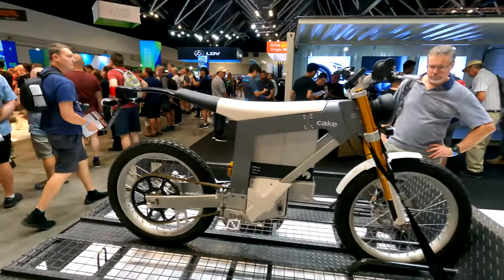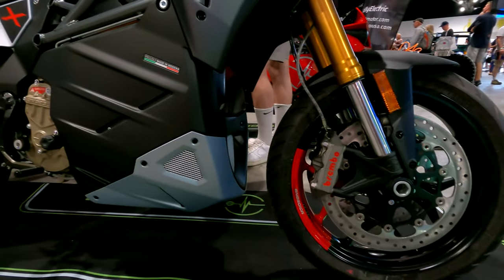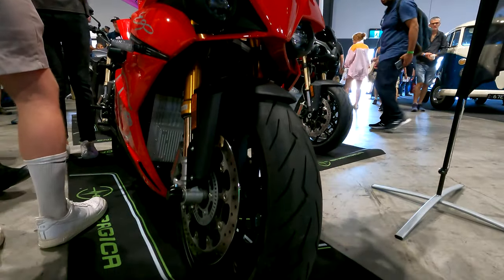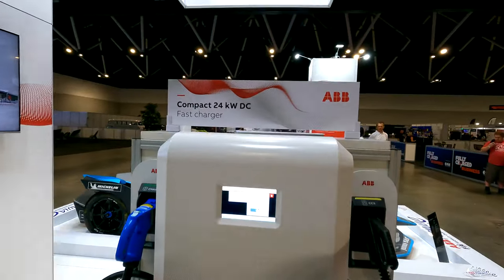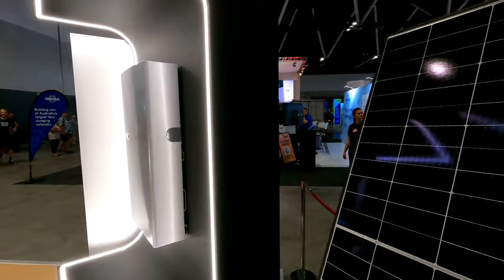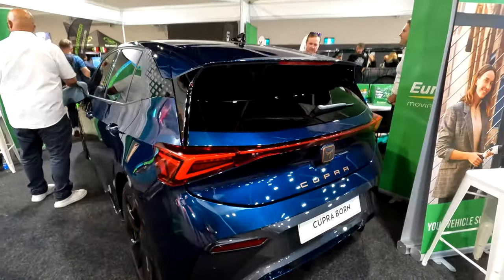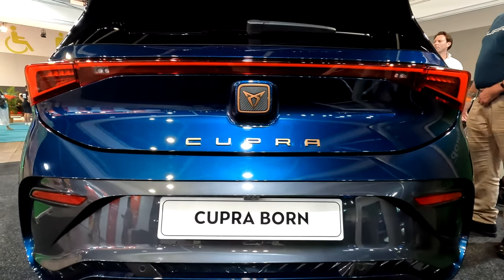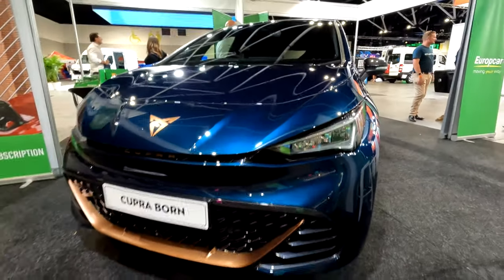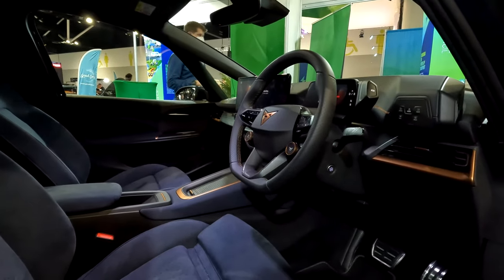Electric bikes also deserve a mention, as there were a number of two-wheeled EVs on offer across all performance categories, alongside all manner of home and business charging options — including small-scale DC charging systems and home solar solutions. One little cherry on top was the new Cupra Born, an electric car from the Volkswagen Group coming to New Zealand in about six months.